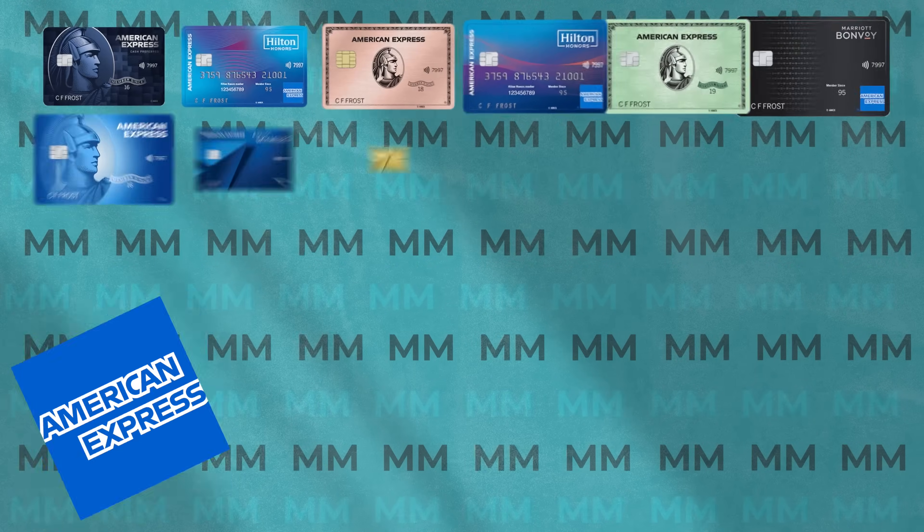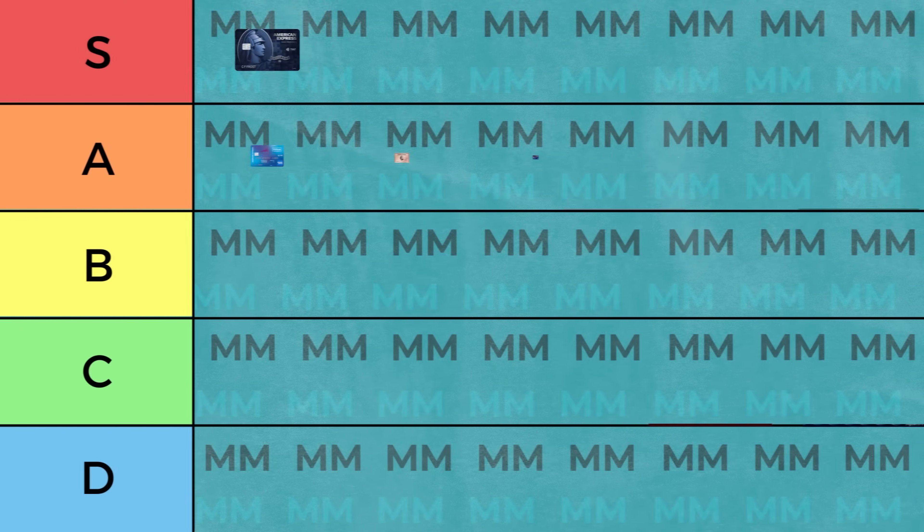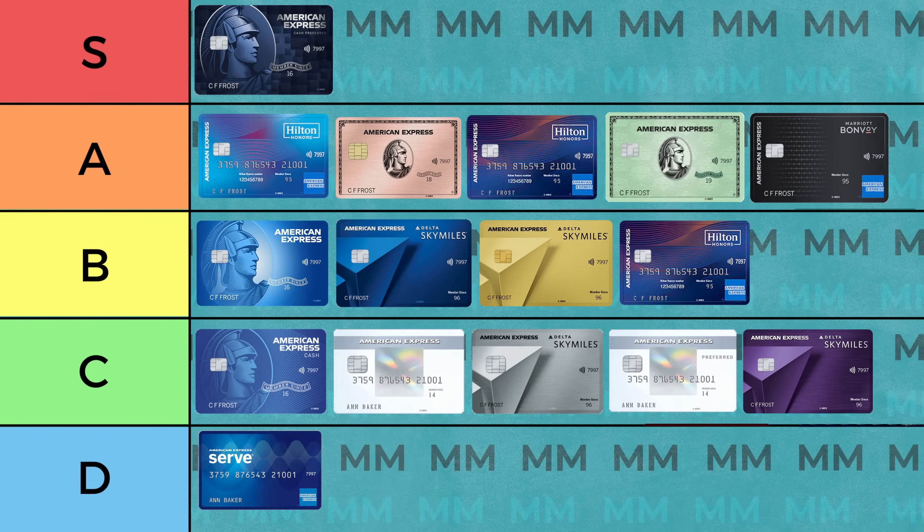American Express currently offers 34 different credit cards, so deciding between them can be a little bit challenging. Today let's make the ultimate American Express credit card tier list to help you get the most out of your credit cards.